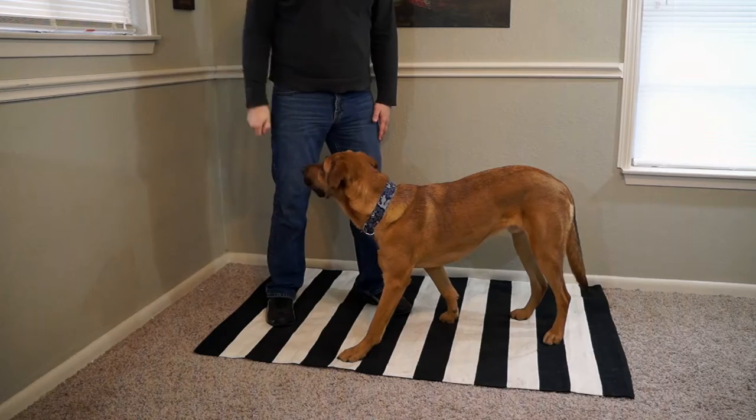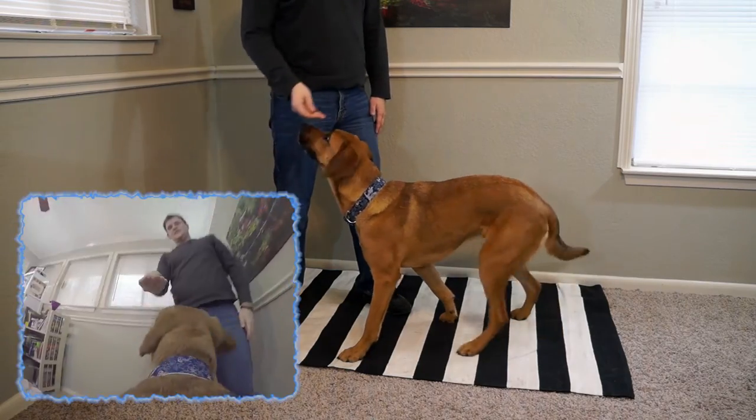We are going to want to do this behavior about five or six different times, or until your dog starts to put their rear end on the ground as soon as your hand starts to go above their head. Now that your dog has an understanding of what sit means with your hand, you are going to want to start to introduce a verbal cue. When we do this part of the game we are going to want to make sure to separate our verbal cue and our visual cue from each other.